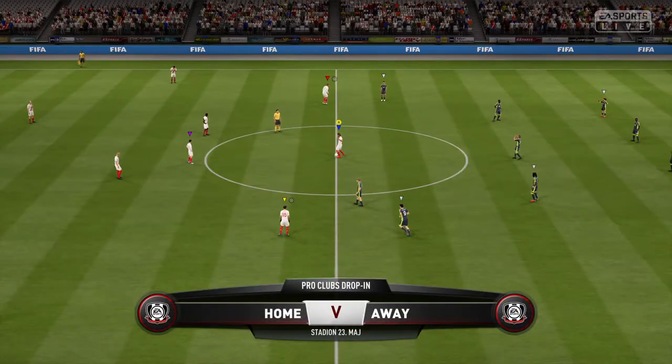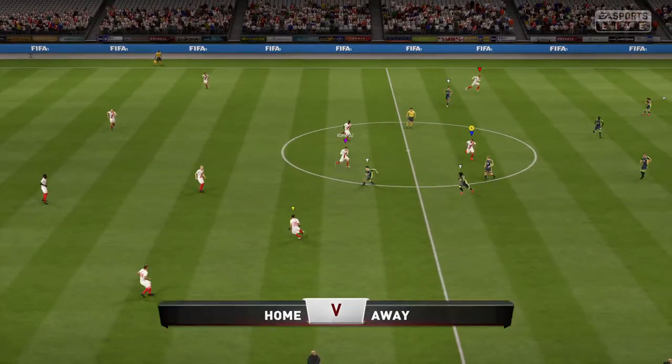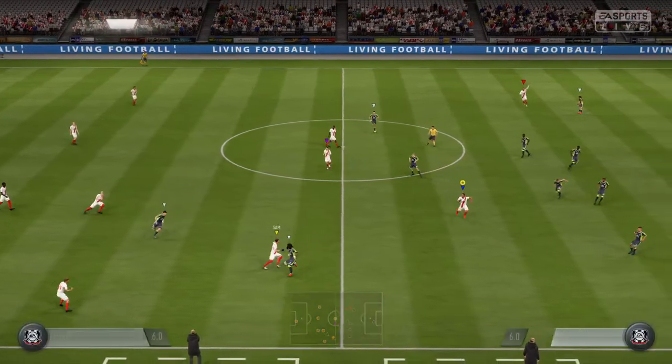Welcome everybody, Martin Tyler along with Alan Smith. Alan, looking forward to it today. Yeah, I think so Martin. There's a really good buzz in the air here.